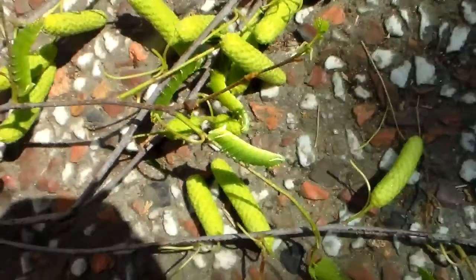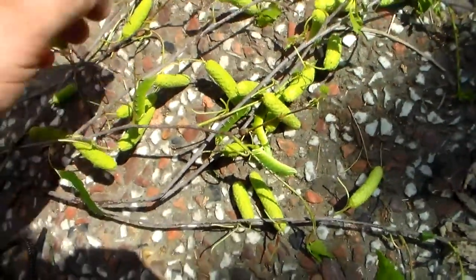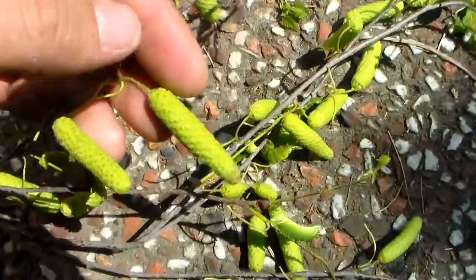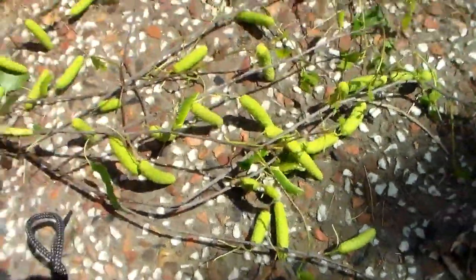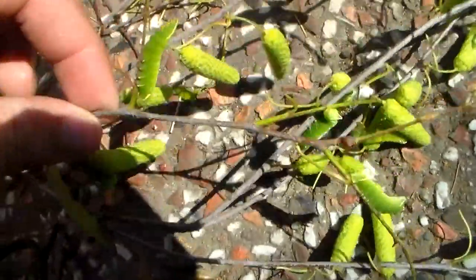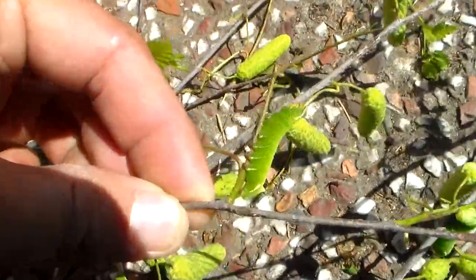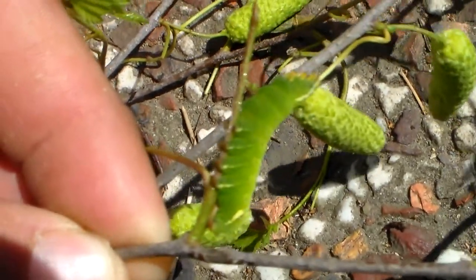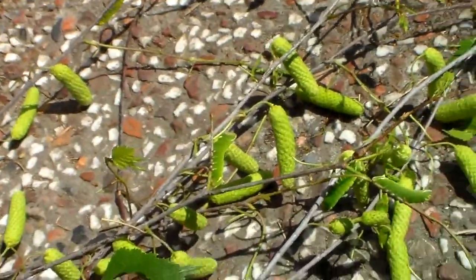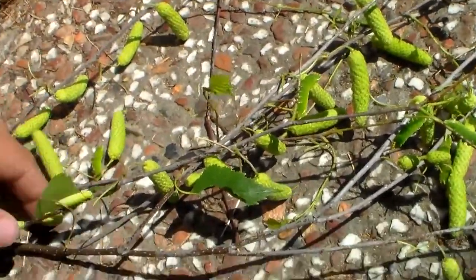When I zoom out it becomes clear why they are well camouflaged. Birch has these seed pods and the caterpillars blend in very well with them. Just take a look at the position that they take — they curve themselves a little bit in order to blend in more with these birch seed pods.